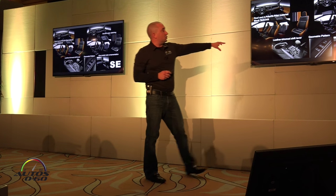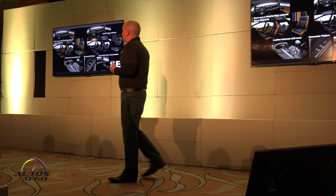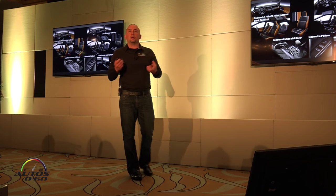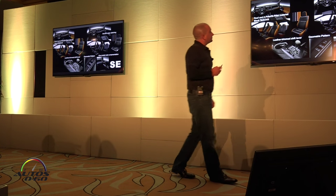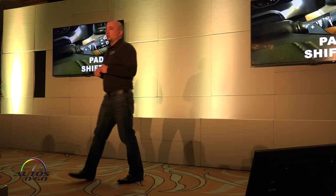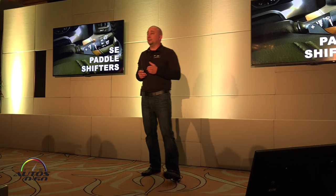It also has unique bezels on the shifter plate and the door lock controls, and anything that would be silver in the interiors on the trim will be a gunmetal color. So it's ultimately a little darker, a little hazier inside. The SE is the only one that's going to get shifter paddles, so when you're trying that out today, put it in sport mode, try the shifter paddles, and see how you like them.